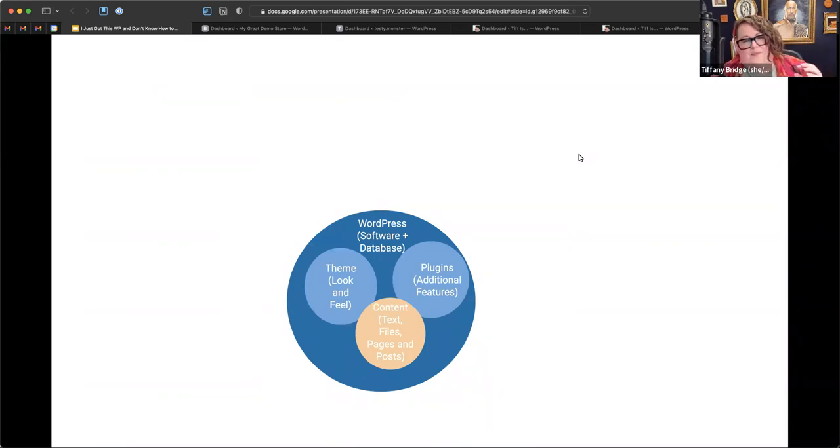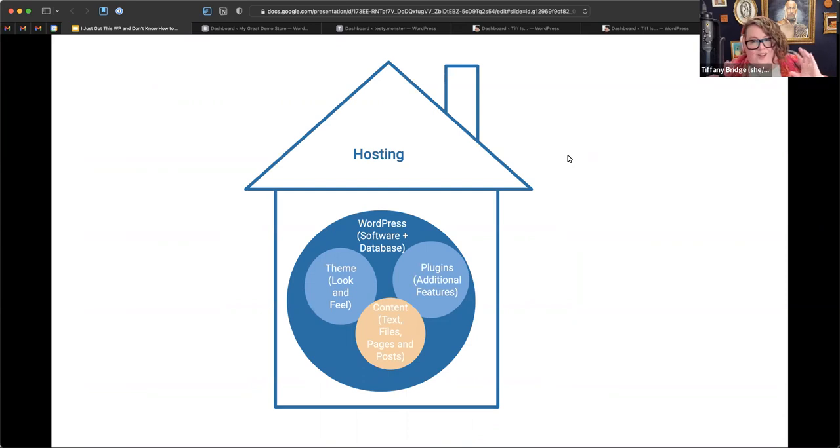You also need to know about hosting, which is kind of like the house your WordPress lives in — the server that serves your website, the people you pay to keep your WordPress on the internet. And then there's the domain name, which is like the address of your house — example.com, the thing you type into your browser's address bar to get to your website. These are all terms you need to know to manage a website.